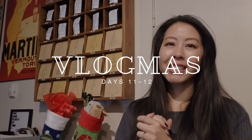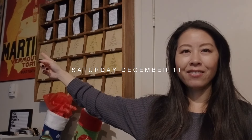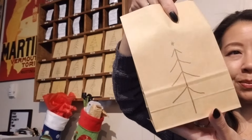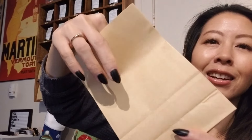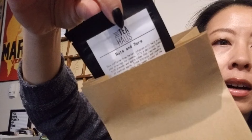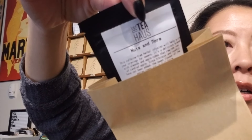Good morning everyone and welcome to Vlogmas Day 11. I'm gonna grab bag number 11 and see what we have for tea today. I have 'Nuts and More' — a caffeine free herbal infusion. It will help your cravings for sweets.